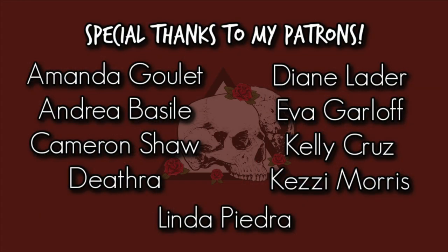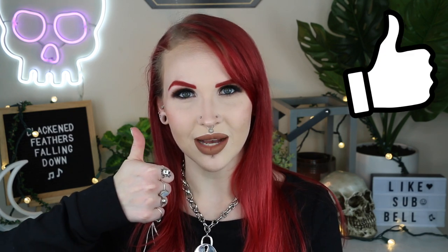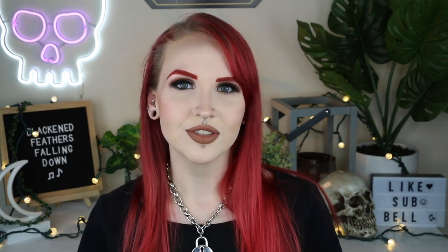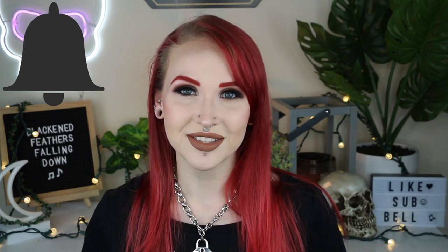Special thank you to my patrons. You can help support the channel on Patreon while having access to videos early, viewing patron-only content, and more. But that is it for this video. If you enjoyed it, please give it a big thumbs up, hit that subscribe button, and also hit that notification bell in case you want to know when I upload. Until next time, bye guys!